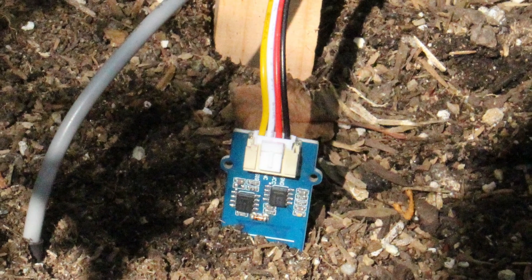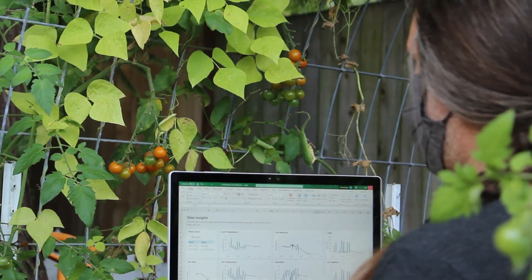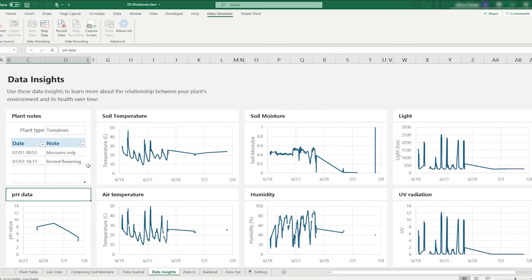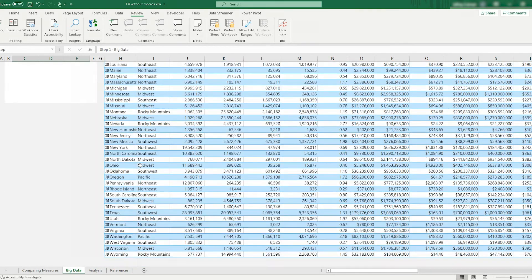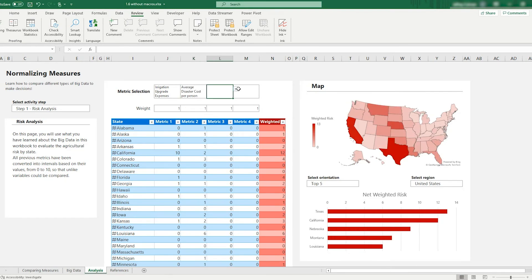Using an array of sensors that measure soil moisture, light, humidity, and temperature, students can stream, visualize, and analyze data in Excel. Additionally, working with curated data collections provides them with first-hand experience using the power that big data can bring to gaining insights into food production.